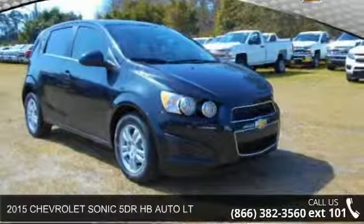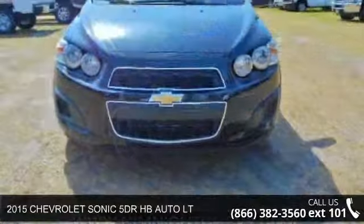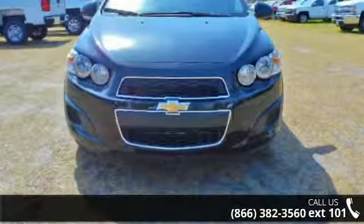Arrive in style with this 2015 Chevrolet Sonic. This may be the set of wheels you've been looking for. Enjoy these notable features: